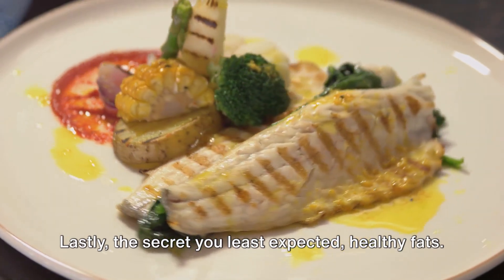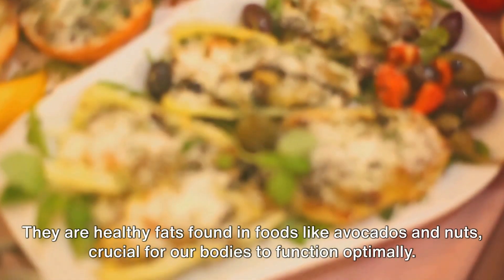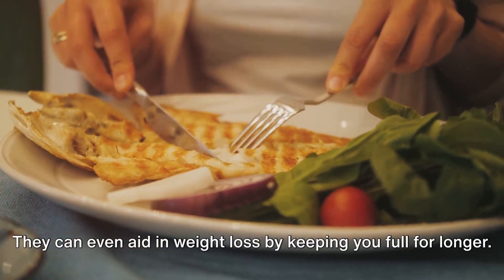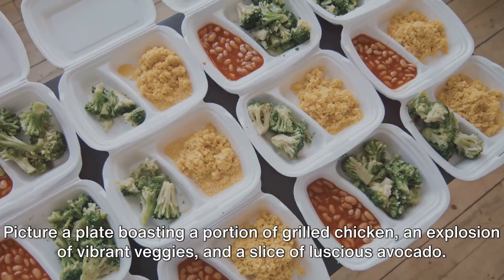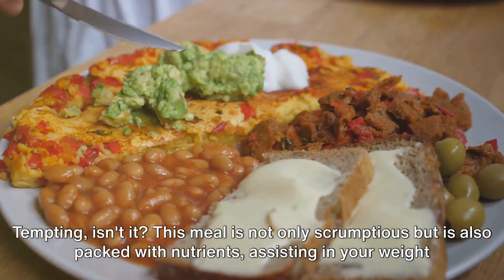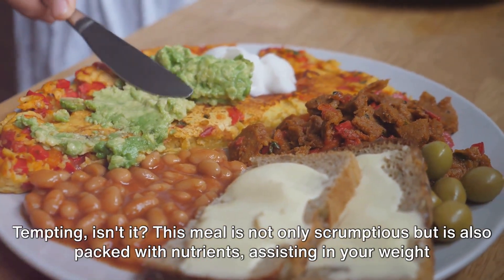Lastly, the secret you least expected: healthy fats. You heard that right — fats. But these are no ordinary fats. They are healthy fats found in foods like avocados and nuts, crucial for our bodies to function optimally. They can even aid in weight loss by keeping you full for longer. Picture a plate boasting a portion of grilled chicken, an explosion of vibrant veggies, and a slice of luscious avocado. Tempting, isn't it? This meal is not only scrumptious but is also packed with nutrients, assisting in your weight loss journey.